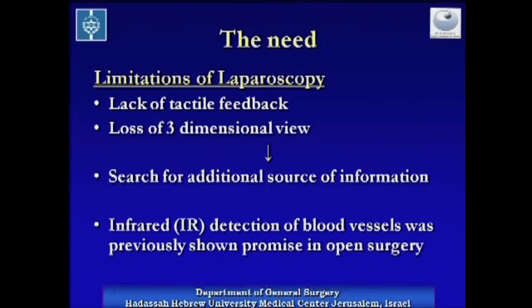Infrared imaging to detect blood vessels was previously shown to be effective in open surgery, mainly coronary artery bypass, where it was used to assess bypass patency.